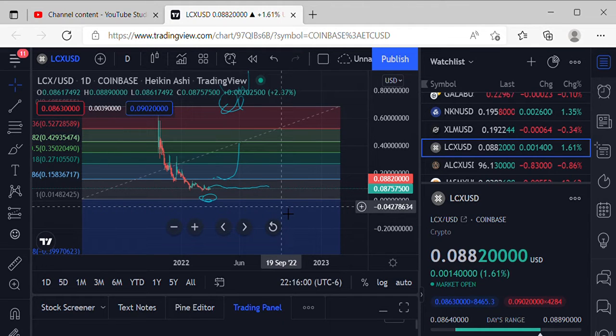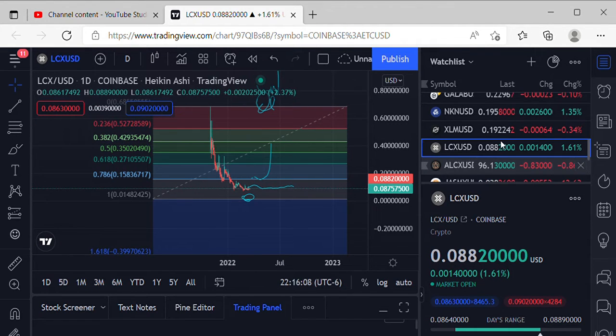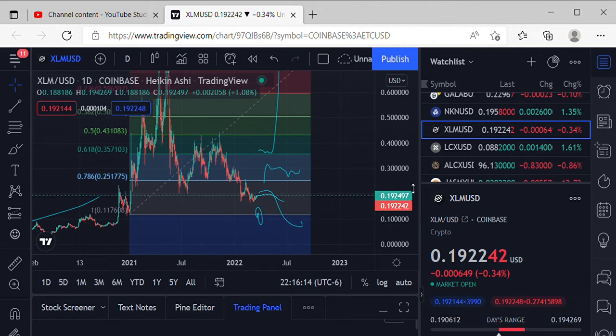We'll do a follow-up video tomorrow and see where we're at — everybody in LCX, good luck. Moving on up to XLM. XLM is coming in at 19 cents, still got some amazing price action. If you finally got that 17–18 cent buy-in, you know it was amazing price action — I hope everybody's loving that accumulation. XLM has been slowly creeping up there in price action.